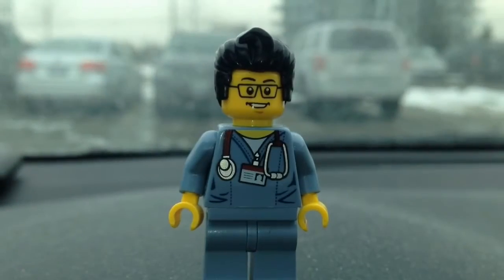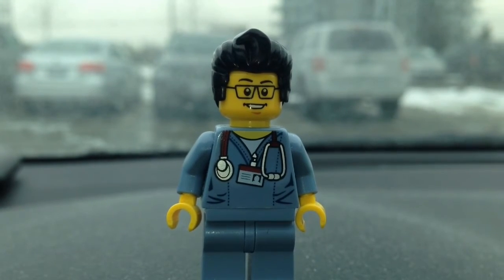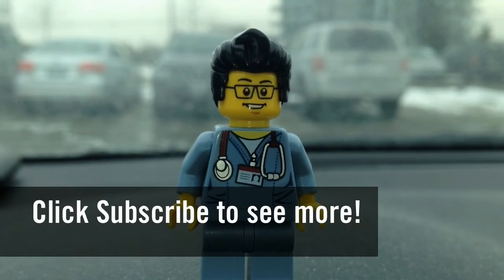So this concludes the Lego hunt for today. This is the BrickAdjuster signing off. Thanks for watching and we will see you guys in another video. Bye!